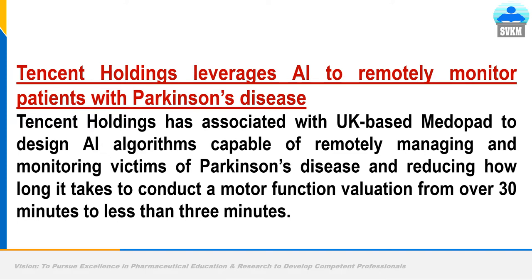Another example is Tencent Holdings, which uses AI to remotely monitor patients with Parkinson's disease. Remotely monitoring patient data and movement is one of the most important things in clinical trials. This approach minimizes visits by enrolled volunteers to the doctor's site. Tencent partnered with UK-based MedOport to design AI algorithms capable of remotely monitoring Parkinson's patients and reducing motor function evaluation time from over 30 minutes to less than 3 minutes.